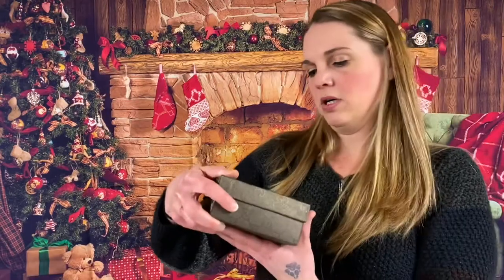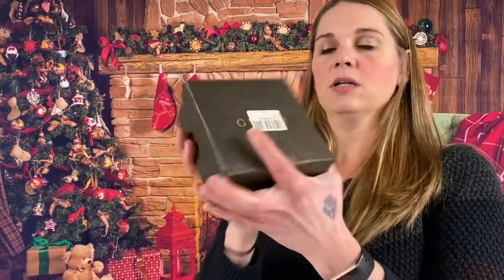First off, I am going to open up what looks like a belt — Gucci, new. It is a women's Gucci belt, black.